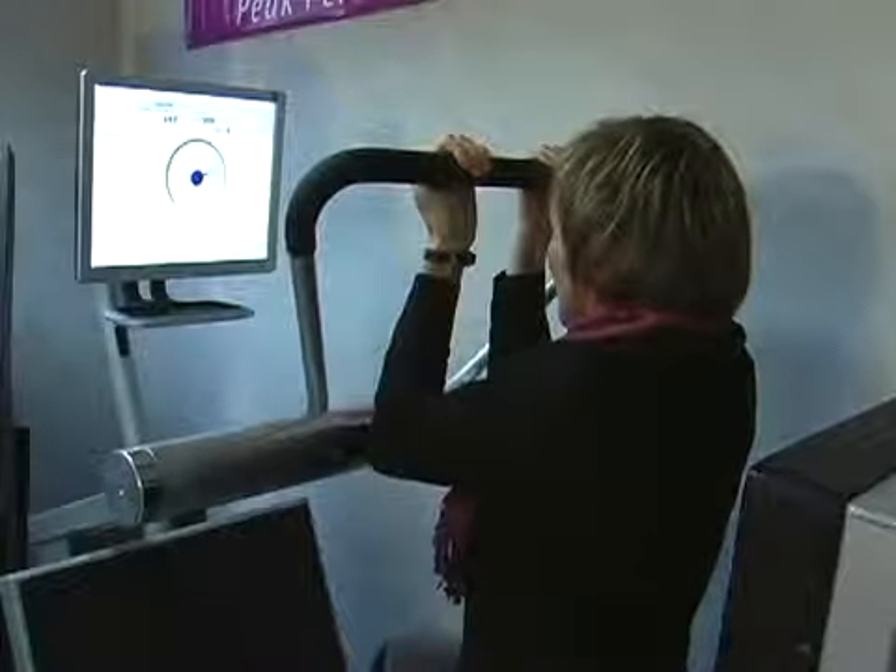We have an option for you that's drug free. We have an option to actually help you build stronger bones. Research has proven many things about what high-intensity exercise does. We want to provide that as part of our care package to help someone become healthier than they've ever been in their entire life.